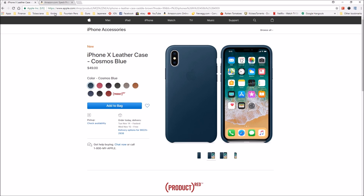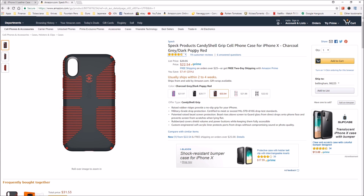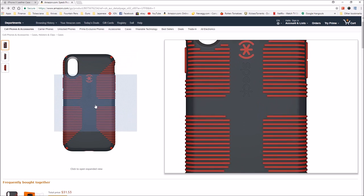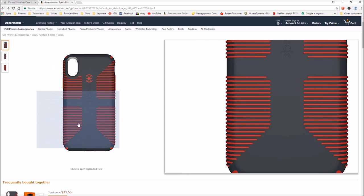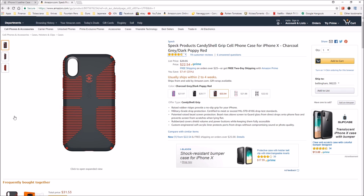I think I am going to get one of these leather cases. And then also I've been looking at the Speck products CandyShell Grip cell phone case for iPhone 10. I again have one of these Speck cases for my iPhone 6. It held up pretty well for over three years. This is the case I use when I'm at work — I do construction — and the wear and tear the case can get when I'm doing construction is quite severe and I want more protection for the phone.